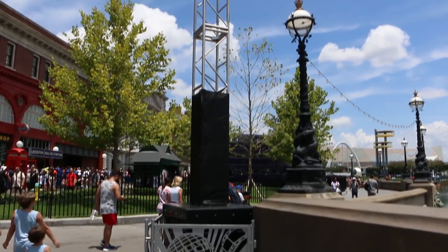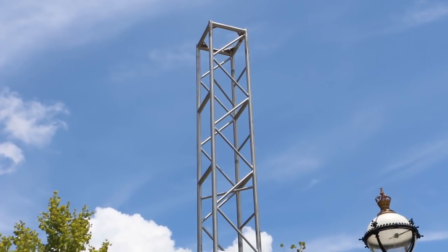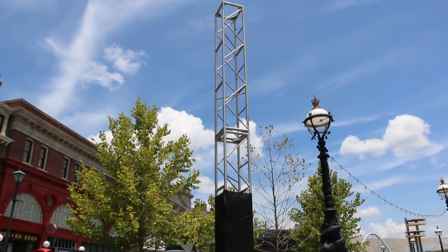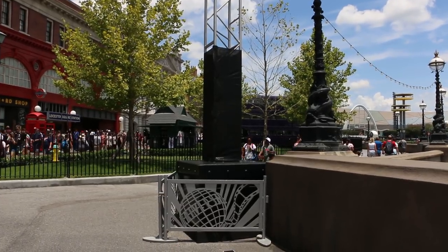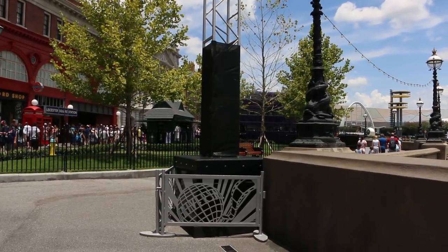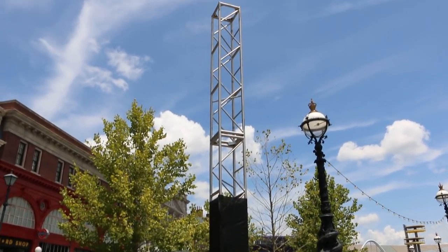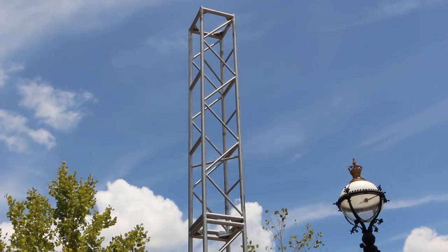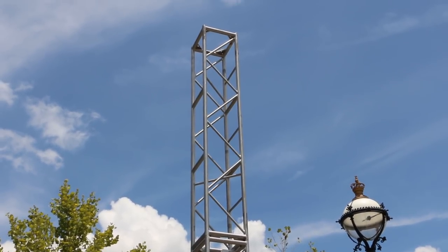It's not much yet, but this is the first sign of the scare zones going in here. Although this is actually not for a scare zone — this is lighting for Halloween Horror Nights. There's a lot of work I've been seeing that I can't show you because it's back of house. You'll have to wait until Halloween Horror Nights and come to Halloween Horror Nights to see that. I'll try to show you some of the houses when they open in September.